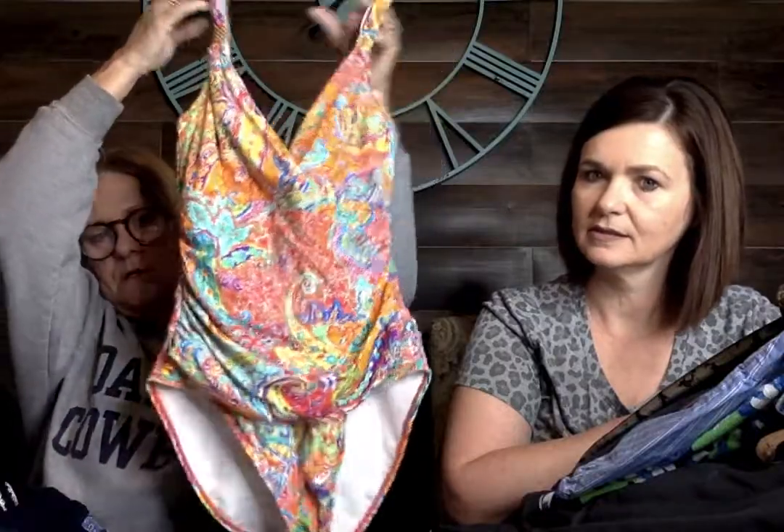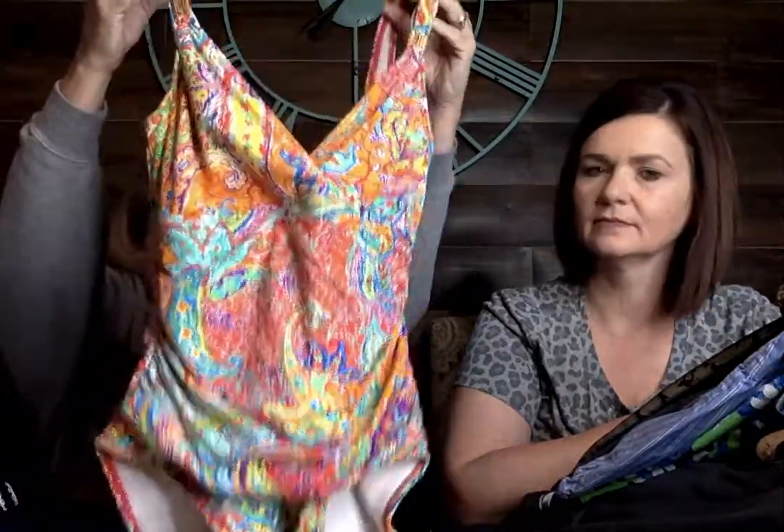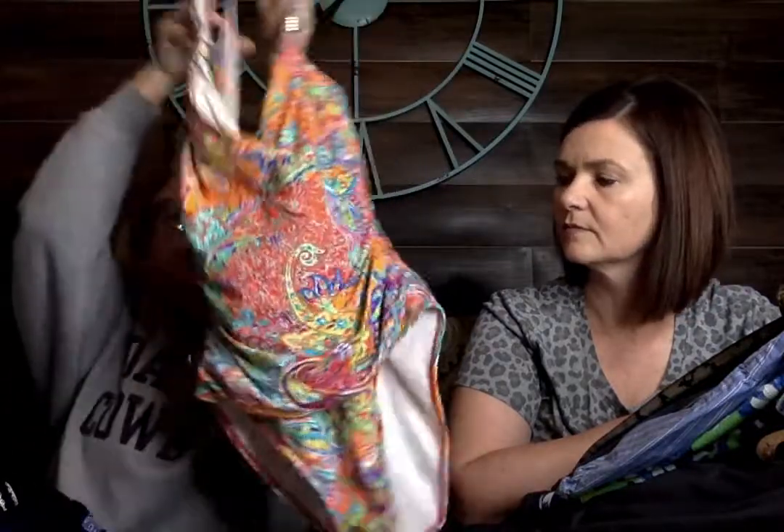I got this one because of the pattern. The brand isn't anything big, but I love the colors. It's going to be super flattering with ruching around the waist — it's a Lauren Rock Lauren bathing suit with a little bold detail on the strap. I just thought the colors were fun, so I went ahead and picked it up.